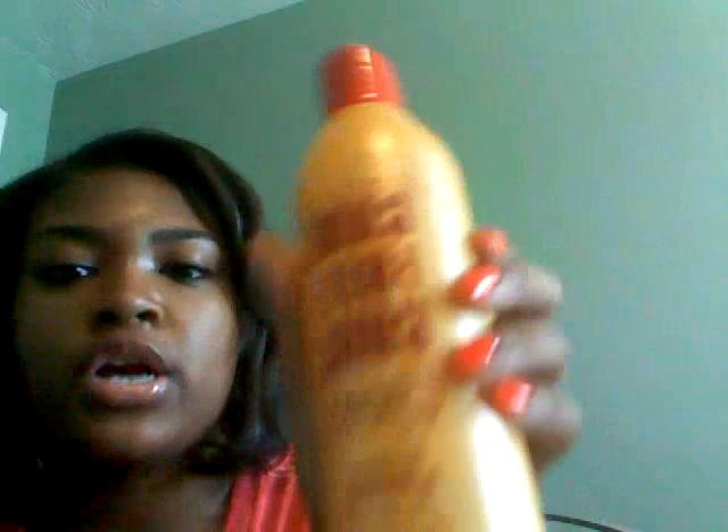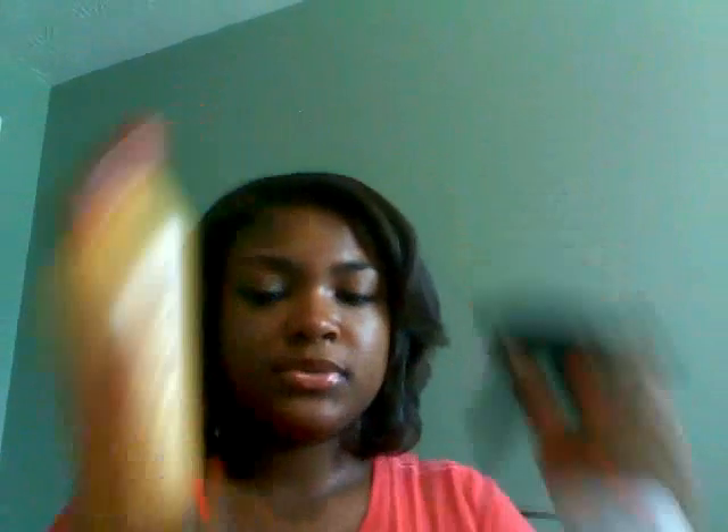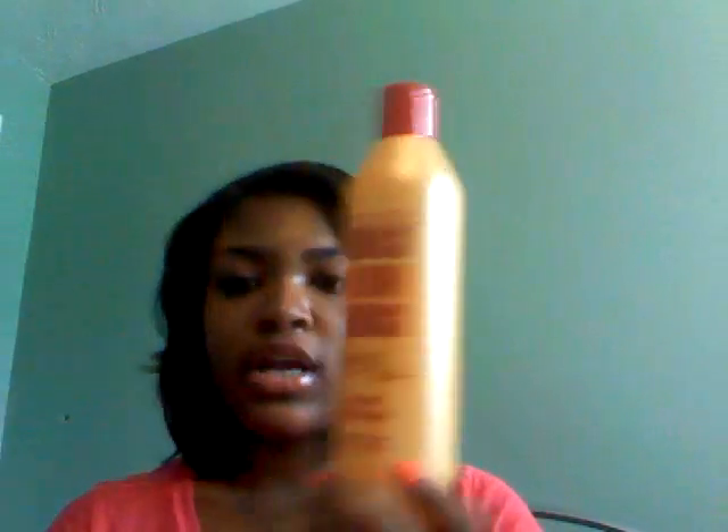For a curl activator I'm going to be using Soft Sheen Carson Carefree Curl Gold Instant Activator Dual Conditioner for natural or curly hair. I won't be using this by itself - I'm going to use a spray bottle with half water and half of this, so it doesn't make my hair hard and crunchy.